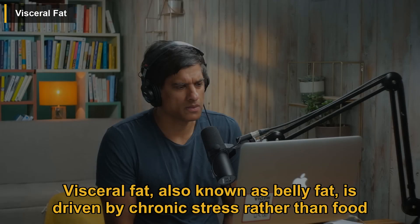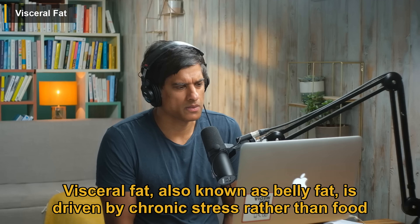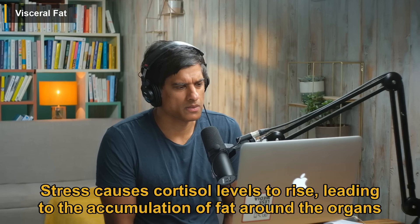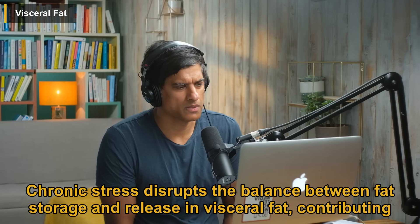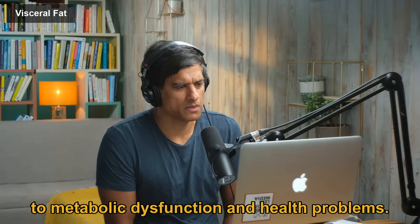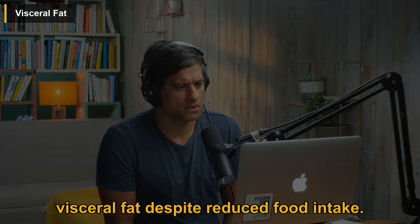Visceral fat, also known as belly fat, is driven by chronic stress rather than food intake. Stress causes cortisol levels to rise, leading to the accumulation of fat around the organs in the abdominal area. Chronic stress disrupts the balance between fat storage and release in visceral fat, contributing to metabolic dysfunction and health problems. Individuals experiencing severe stress or depression can even exhibit an increase in visceral fat despite reduced food intake.